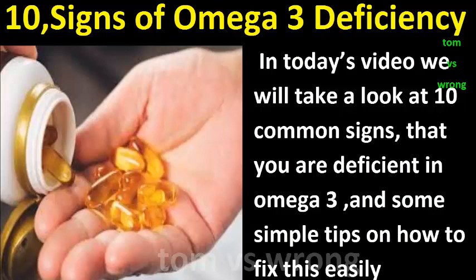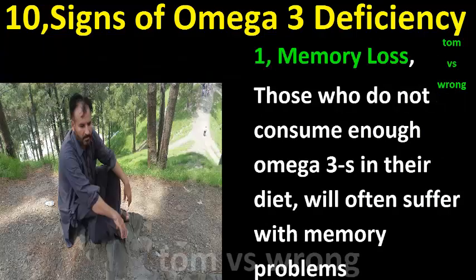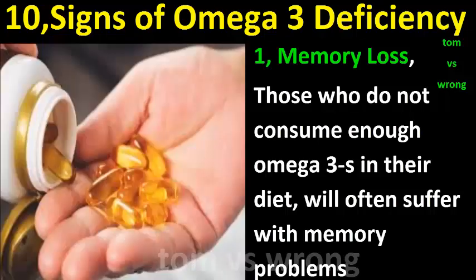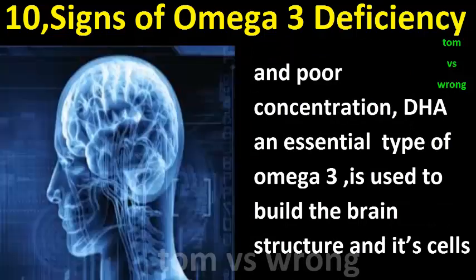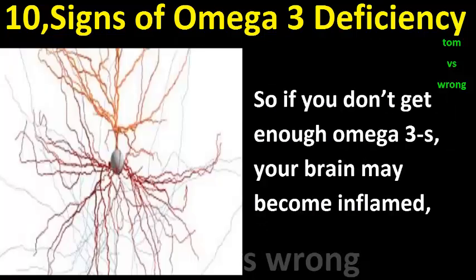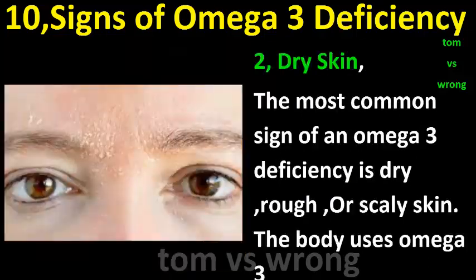Sign one: Memory loss. Those who do not consume enough omega-3s in their diet will often suffer with memory problems and poor concentration. DHA, an essential type of omega-3, is used to build the brain structure and its cells, so if you don't get enough omega-3s, your brain may become inflamed.